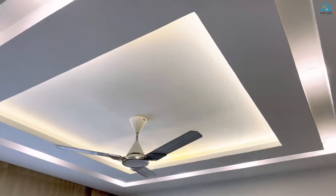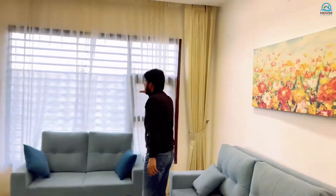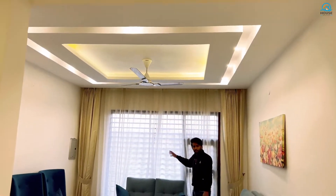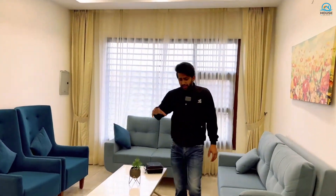You can see the door in our flat. If I talk about down ceiling or LED lights, there is a good down ceiling here. If I talk about ventilation, you get a window behind the curtains, so there will be no ventilation problem in our flat.